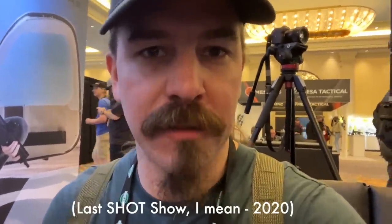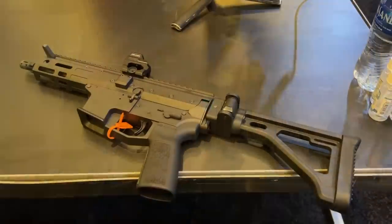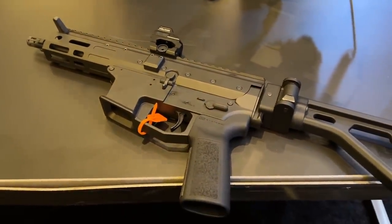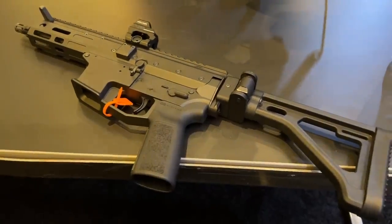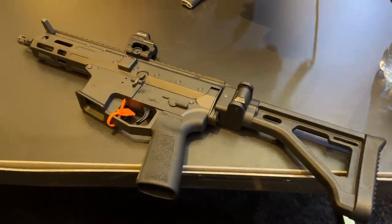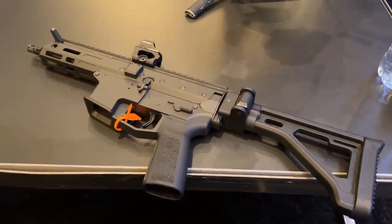One of the cool things here at SHOT Show this year is the Angstead Arms PCC. They still do a simple blowback 9mm PCC, but they have also introduced a roller delayed one. They had this at SHOT Show last year really as a prototype, and they are getting ready to actually put it into production. I did a little bit of shooting with this out at range day — it's pretty darn cool. I'm going to be getting a T&E sample from them to do some more substantial video back at home in the next month or two.